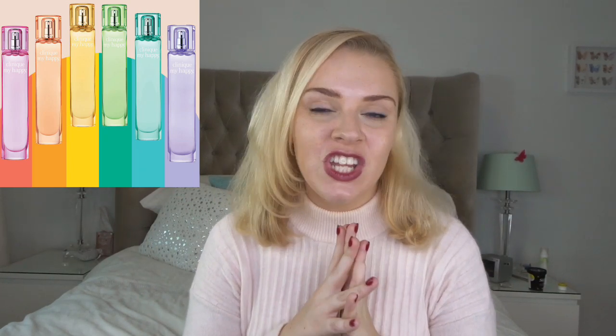In 2018 Clinique released My Happy — these really cute little handbag-sized perfumes that you can also get in a really pretty little set. They're all like different elements, different personalities, and different colors, and I just think they're really cute. This is a really cute gift — there's nothing in here that someone wouldn't like, so it's a really safe gift. Everyone knows Clinique, and I'm going to include this in my Christmas gift recommendation video if that's something you guys want to see.